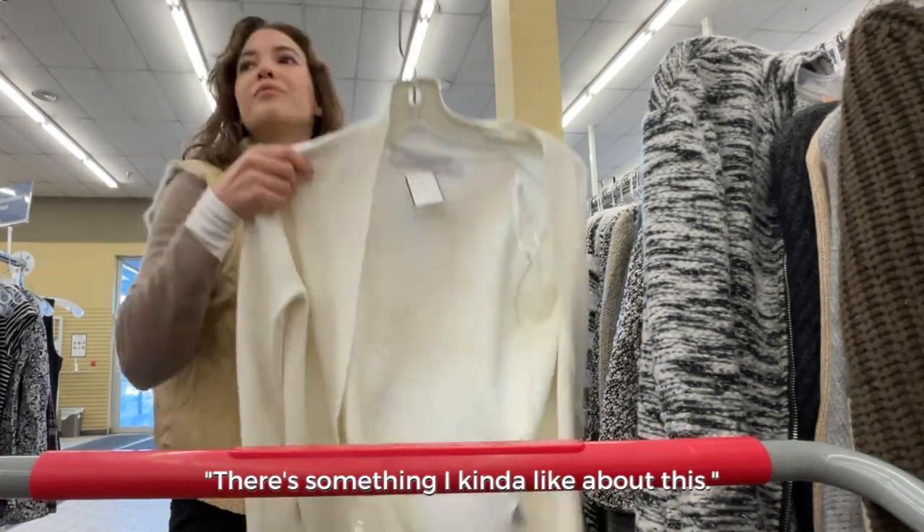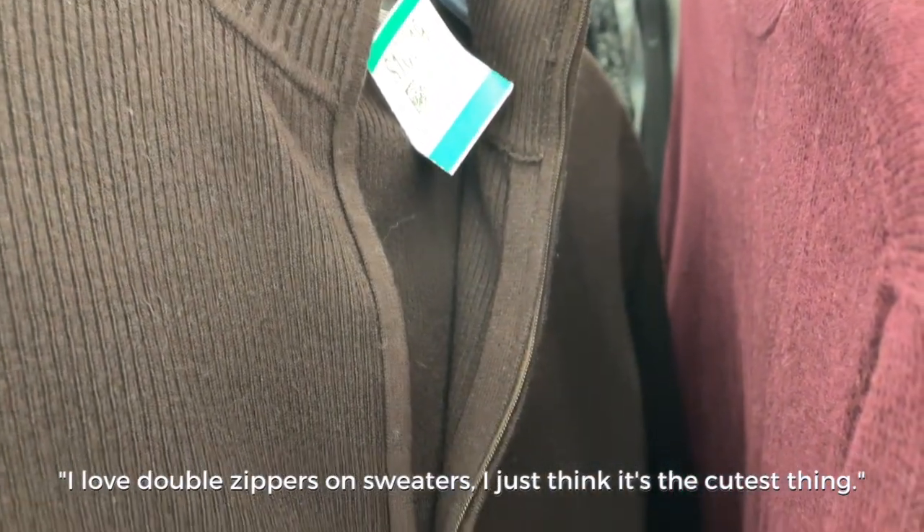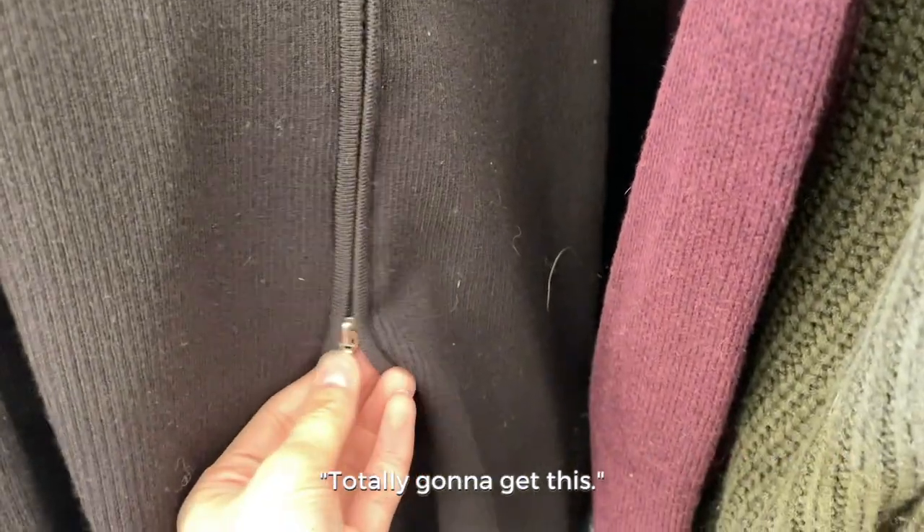There's something I kind of like about this. I love double zippers on sweaters — I just think it's the cutest thing. Totally gonna get this.